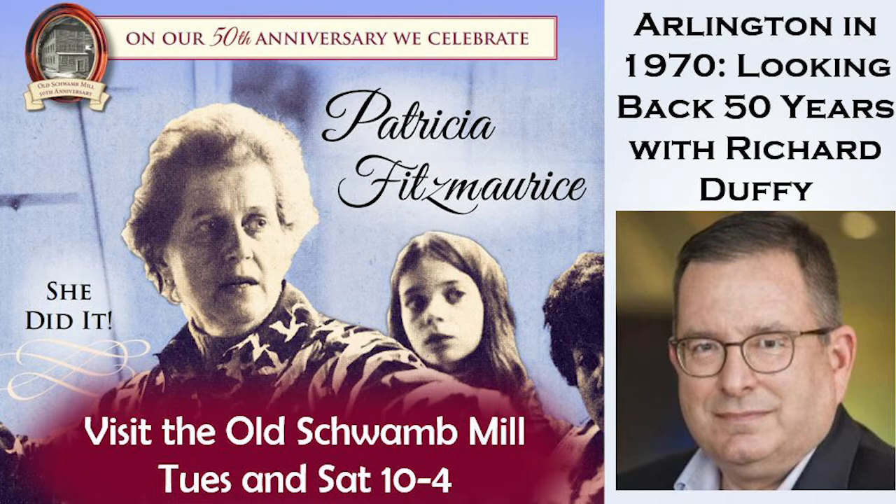We encourage you to come to the Old Schwamm Mill on Saturdays and Tuesdays to see the exhibit and tour the museum. We are open 10 to 4, Saturdays and Tuesdays. I'd like to introduce our speaker, Richard Duffy, who for the past 25 years or more has been the town historian of Arlington. He has been active in the Arlington Historical Commission, Arlington Historical Society, the Old Schwamm Mill, and he is the author of three books in the Images of America series on Arlington.